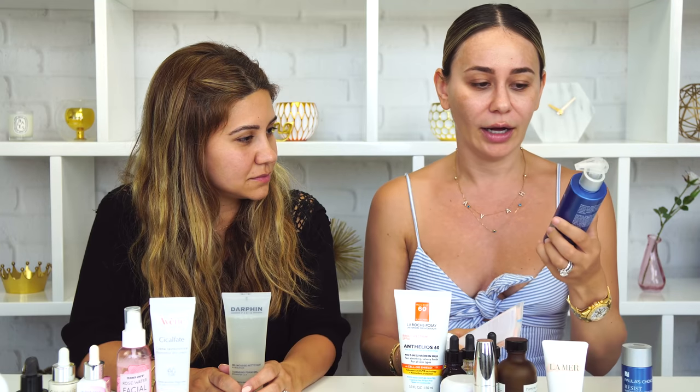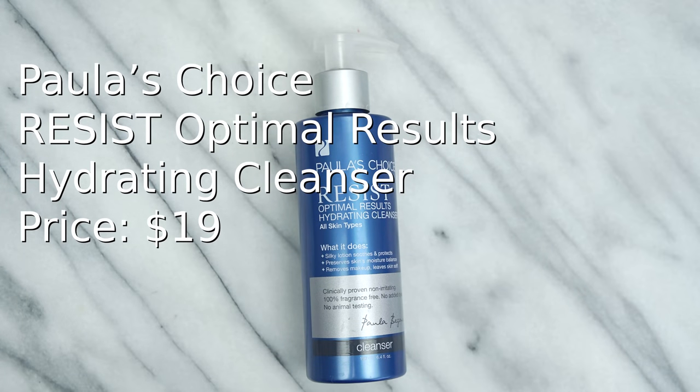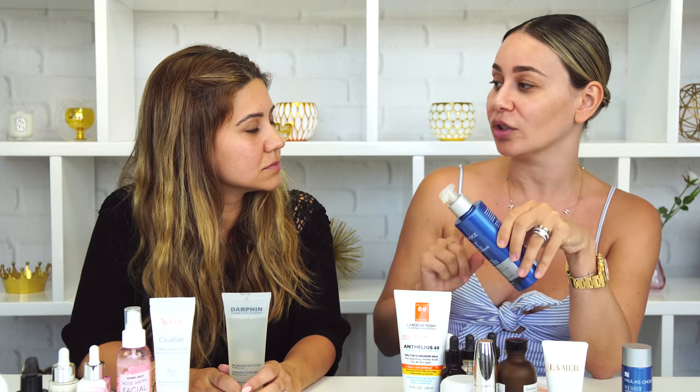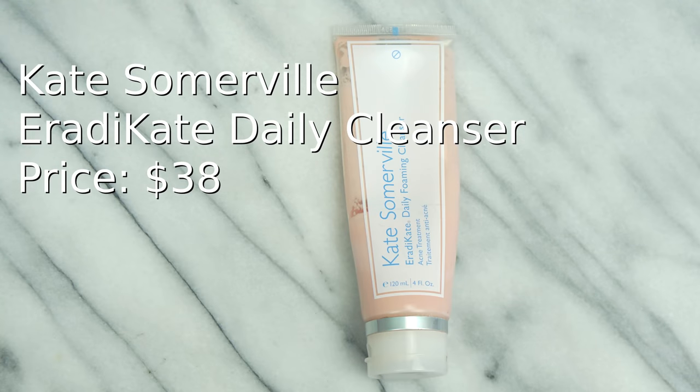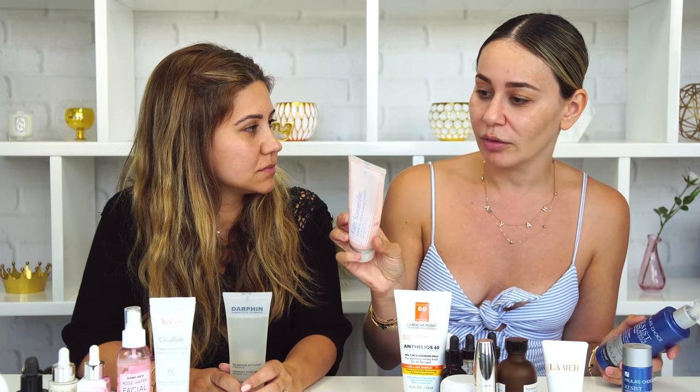For face wash I have two different ones I alternate. I have the Paula's Choice Optimal Results Hydrating Cleanser — it's a lotion-based cleanser, and I'm not usually a fan of lotion-based cleansers but this one is amazing. It actually removes my makeup, which is the biggest test for me. And once a week I use the Kate Somerville Eradikate Daily Foaming Cleanser. It has 3% sulfur in it — it's an acne treatment — so just to maintain not getting acne. I use this once a week and it really helps.